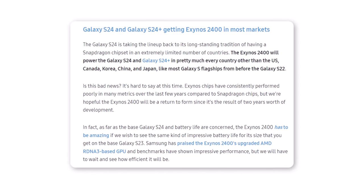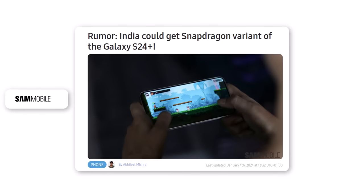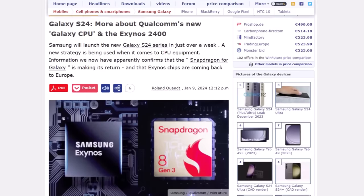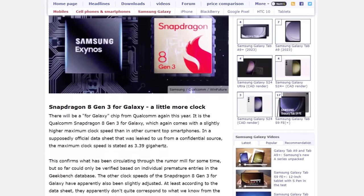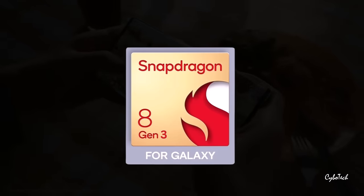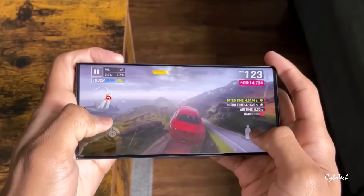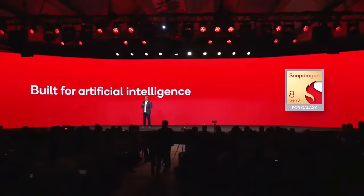Recent reports suggest that the Galaxy S24 and S24 Plus will return to using Exynos chips in European and Asian markets, though some countries might receive Snapdragon models. According to a new report from WinFuture, the Galaxy S24 and S24 Plus in Europe will indeed have Exynos processors. The Galaxy S24 Ultra, however, is set to feature a special Snapdragon 8 Gen 3 for Galaxy processor, which has a faster prime CPU core than the standard version.